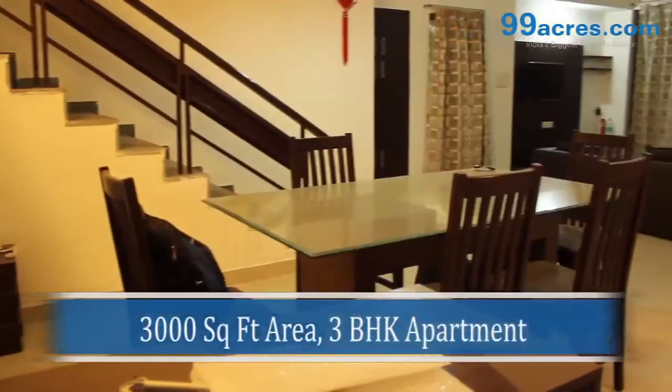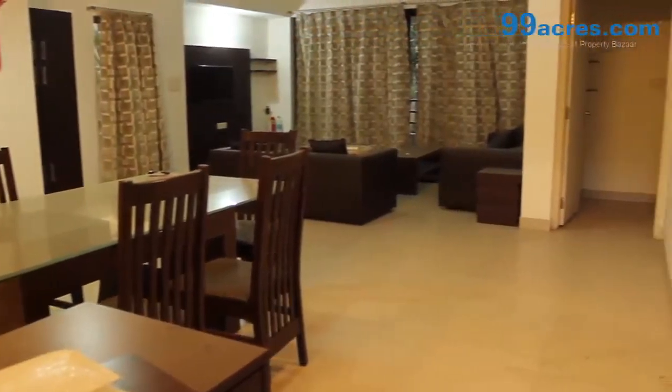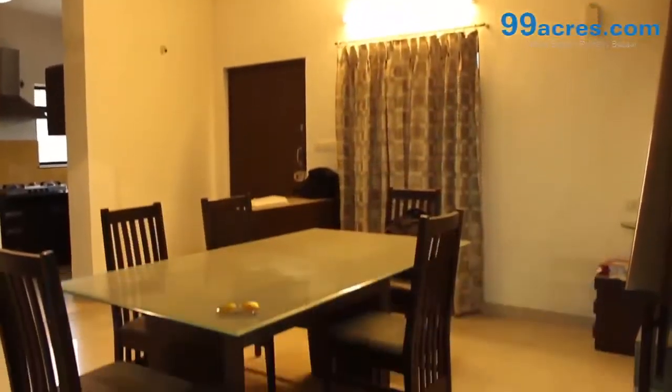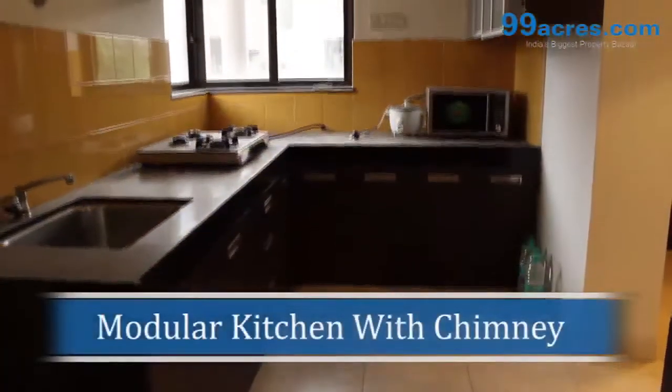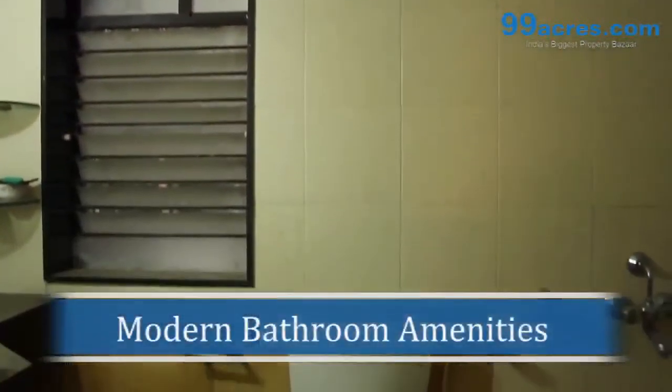This is the spacious 3BHK apartment with a super built up area of 3000 square feet. The apartment comes with separate dining space, modular kitchen and attached chimney, and modern bathroom amenities.